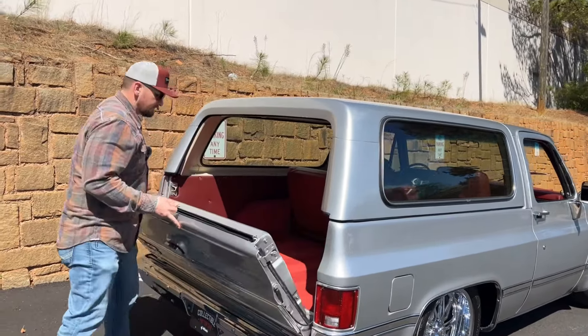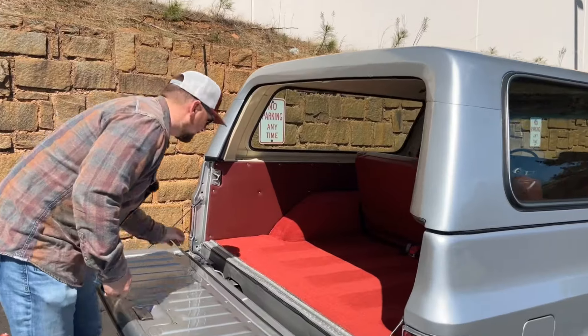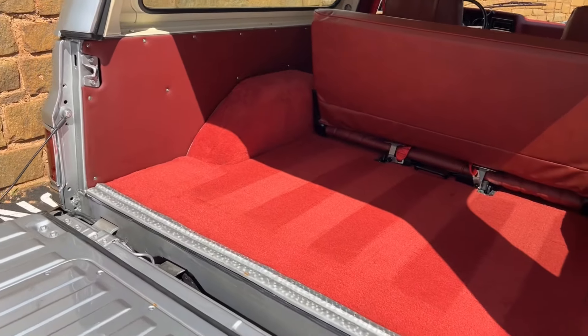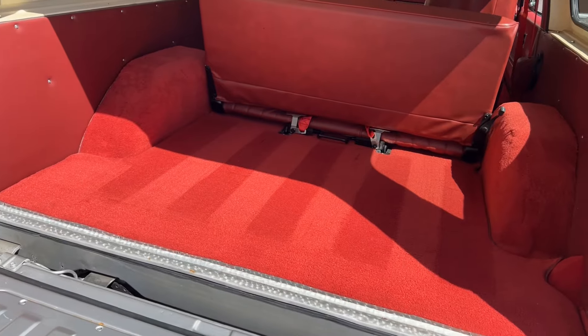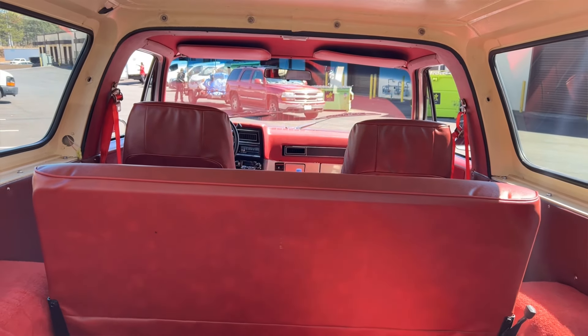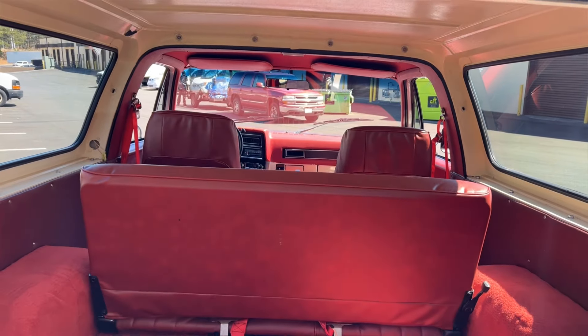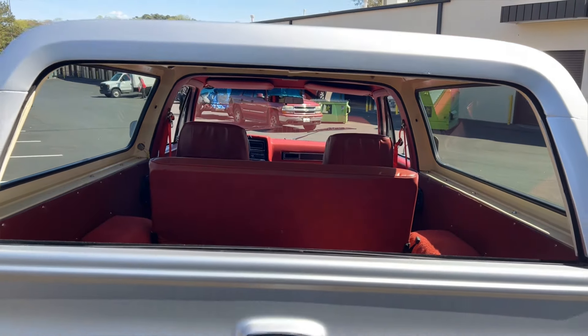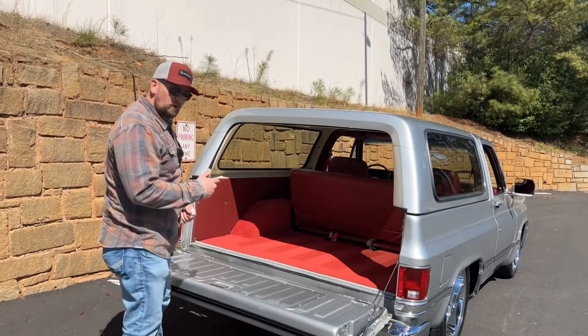Let me open the tailgate here — look at how nice the carpet is back here. A couple little pieces of dirt from riding with the rear glass down, but overall very clean back there. The interior on this truck shows very well — probably one of the best things about the truck. It literally looks brand new; it's super clean.